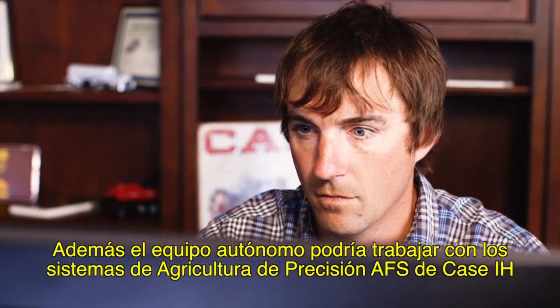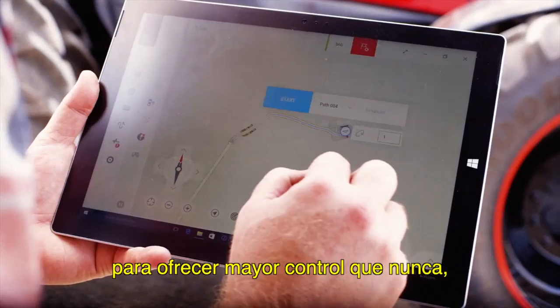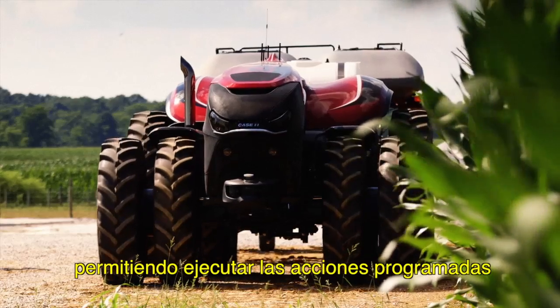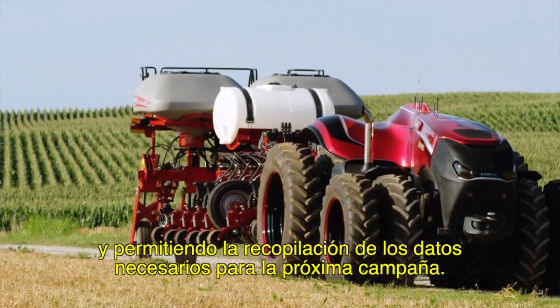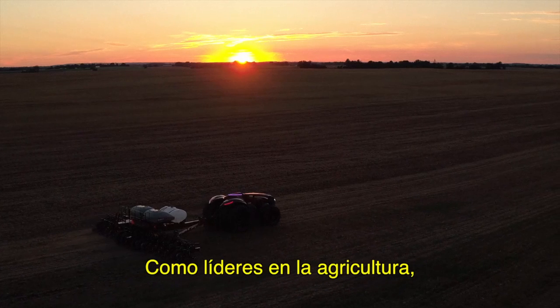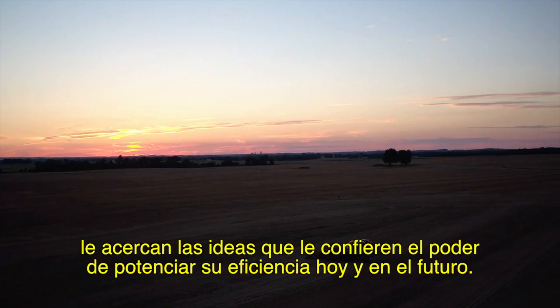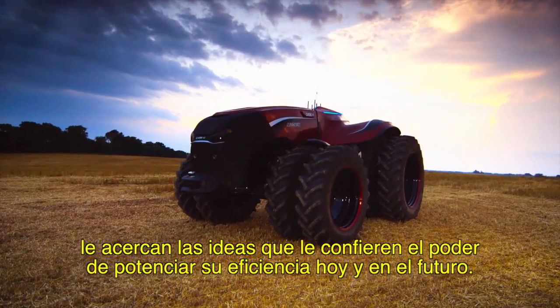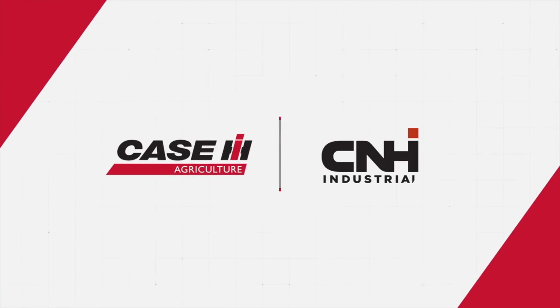What's more, autonomous equipment would work seamlessly with Case IH Advanced Farming Systems to deliver more control than ever before, and allow you to execute field prescriptions and collect the data you need for next season. As a leader in agriculture, Case IH and CNH Industrial bring you the kind of thinking that gives you the power to boost your efficiency today and in the future.